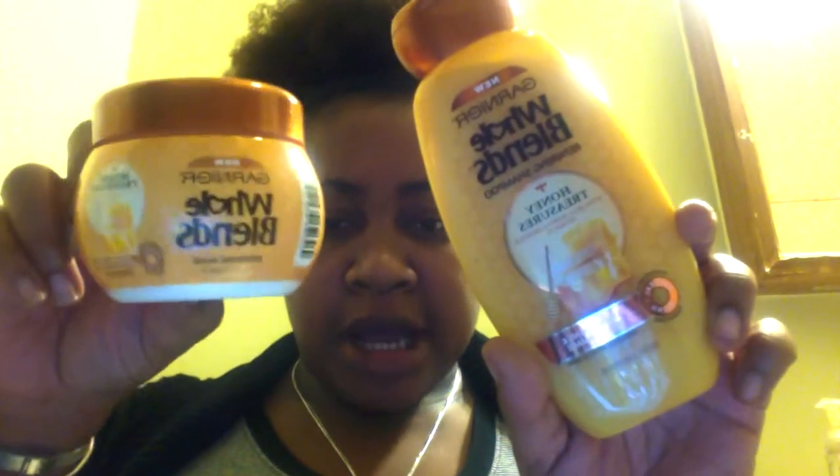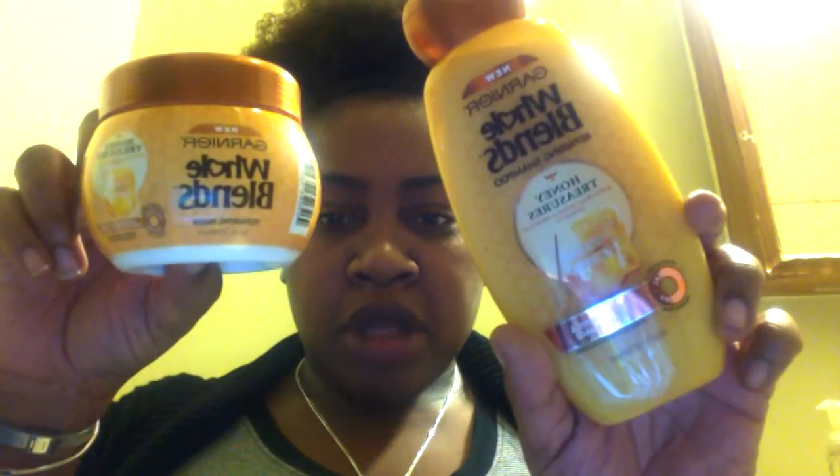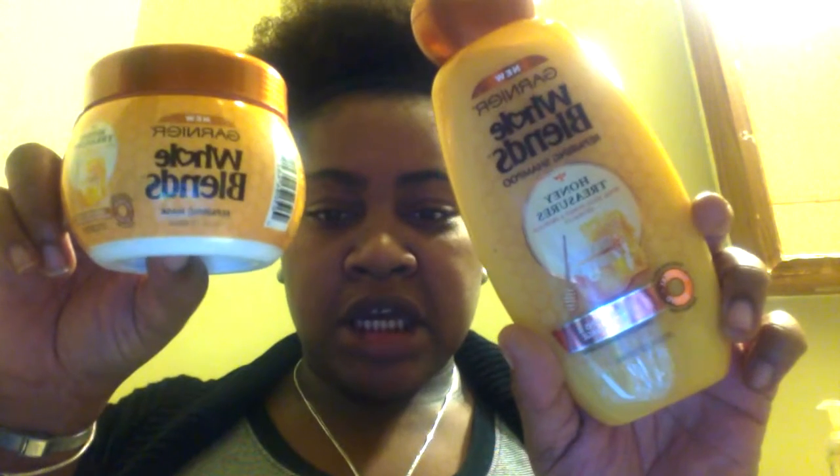I'm recording on my laptop because I forgot my tripod at home. I'm currently in Kentucky at my mother's house and I'm about to wash my hair. I'm trying this Garnier Whole Blends line and the one that I'm trying is Honey Treasures. I am such a product junkie.